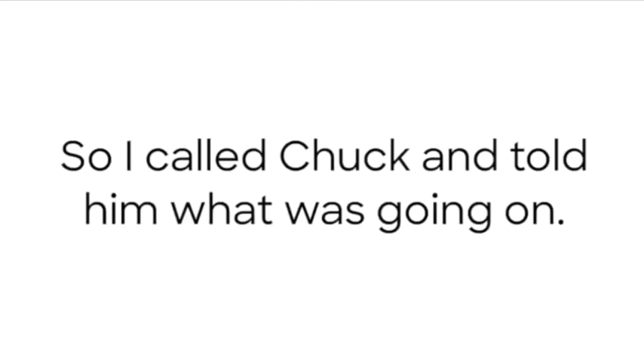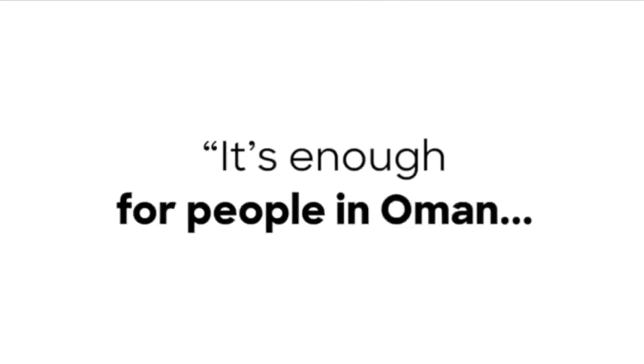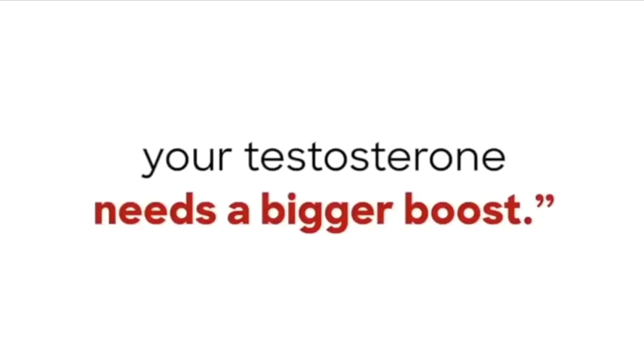So I called Chuck and told him what was going on. What else can I do? I asked. Boswellia extract by itself is only enough for some people. It's enough for people in Oman because they're not exposed to as many toxins as you are in the U.S. Now that you're back in America, your testosterone needs a bigger boost. Fortunately, there are several other herbs that supercharge the effects of Boswellia extract.